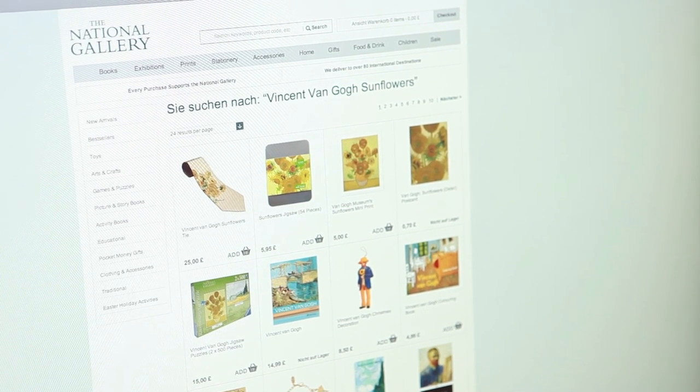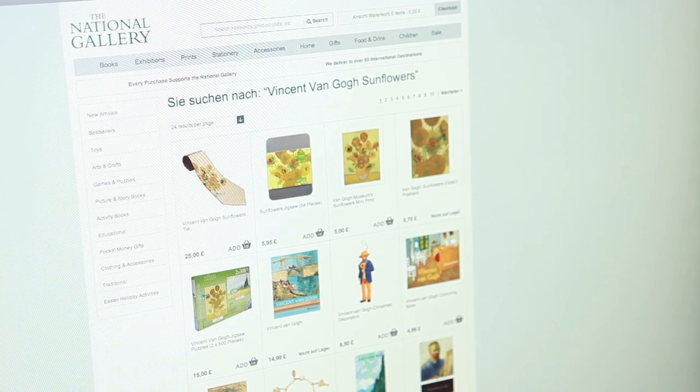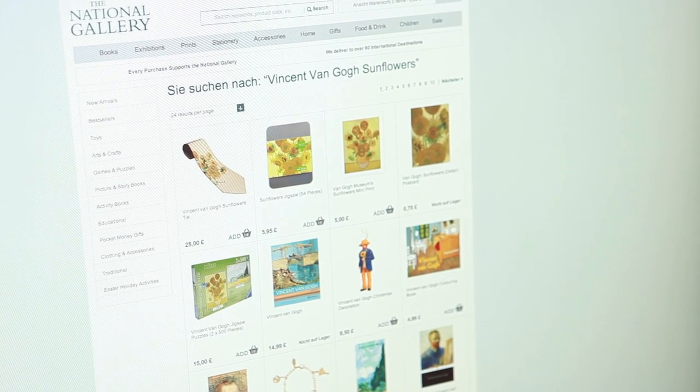I know, I know, I'm terribly sorry. But there are so many lovely things — maybe we could offer you something from our museum shop. Would you be interested in a lovely Vincent van Gogh sunflower tie, for example?